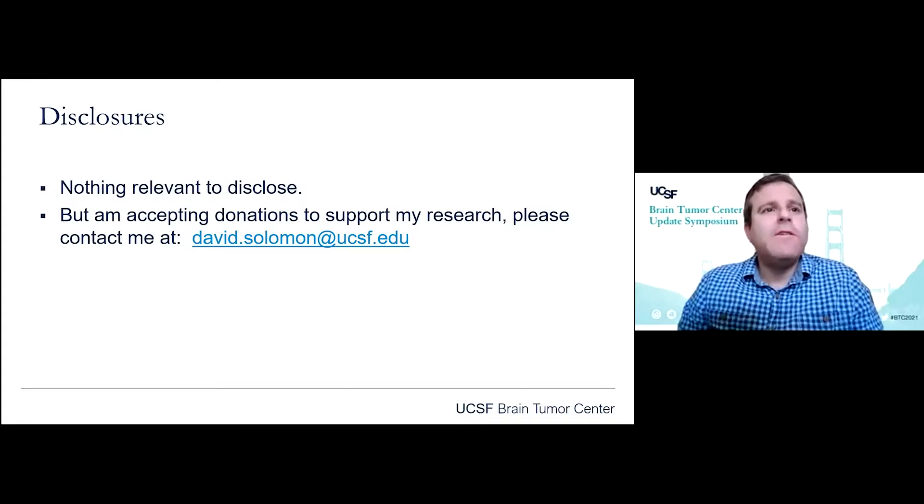I have nothing relevant to disclose, but am accepting donations to support my research and can be contacted at my email address.